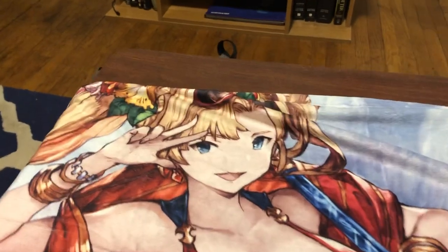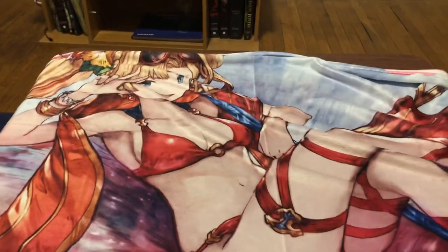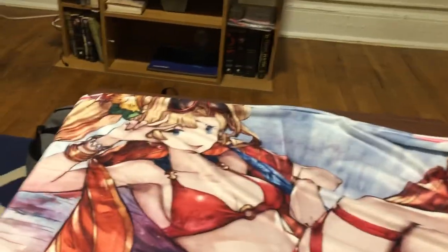Got a Summer Zeta towel, which takes up about the same space as this coffee table, but it's a nice Summer Zeta.